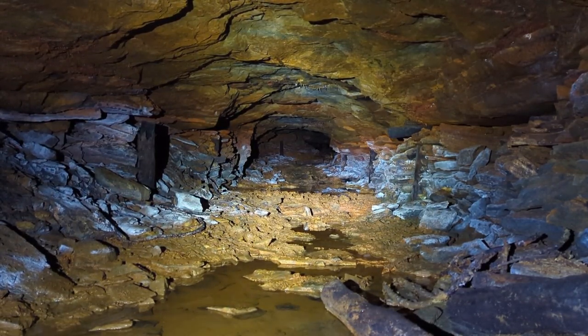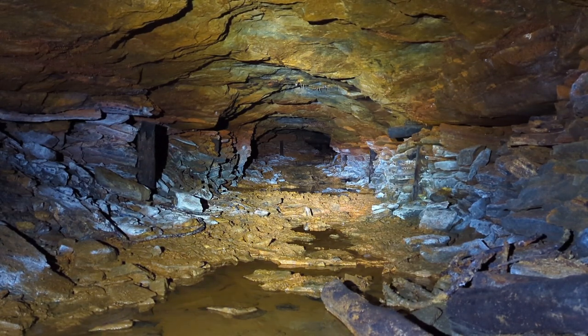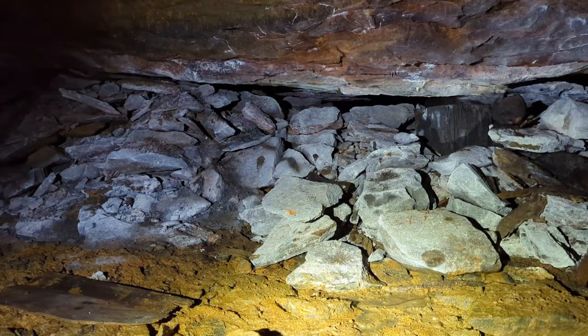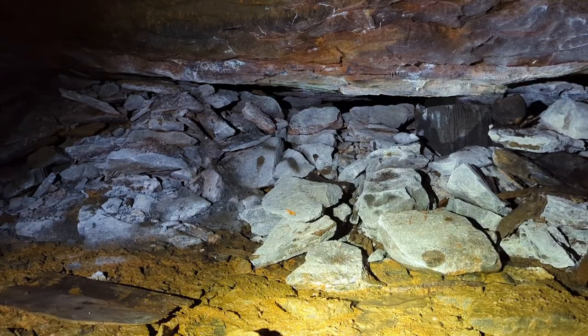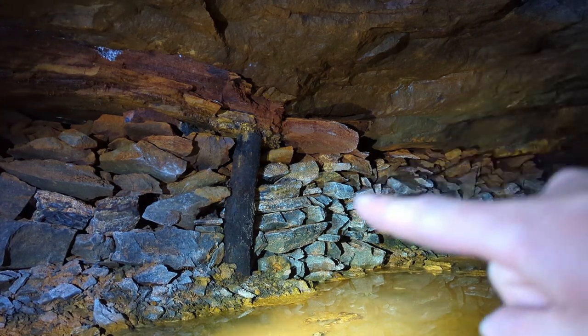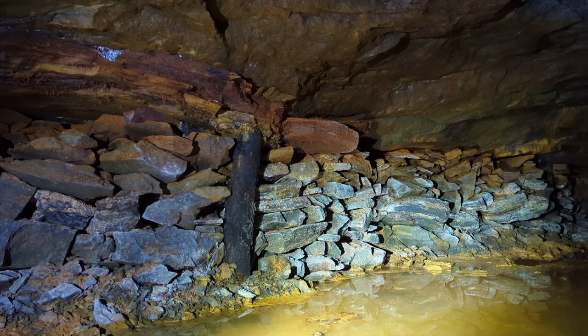Unfortunately most of this mine is like this — it's all mucky with acid mine drainage. And this stuff does poison the natural aquifer. It's pretty looking but it's toxic. There's a small gob wall right there, and a small timber set back in the gob wall.